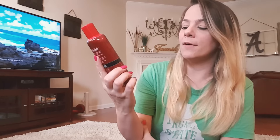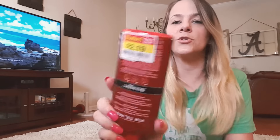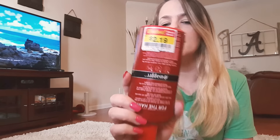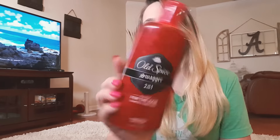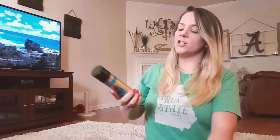I also picked up this Old Spice Swagger two-in-one mint for men — I got this for my sons and only paid $2.19 for it. It smells so good and it's a brand name for two dollars, you can't beat it. The name is Swagger — love it.